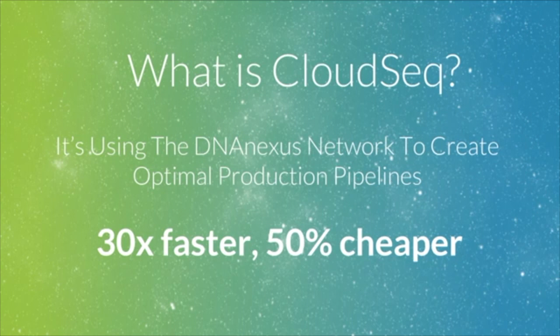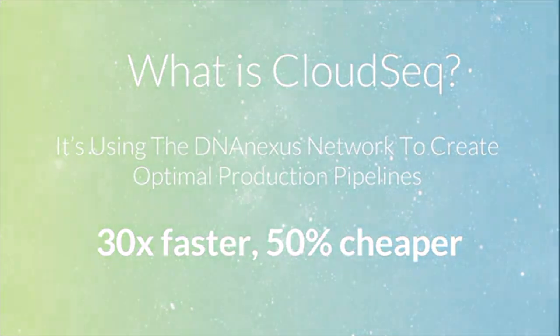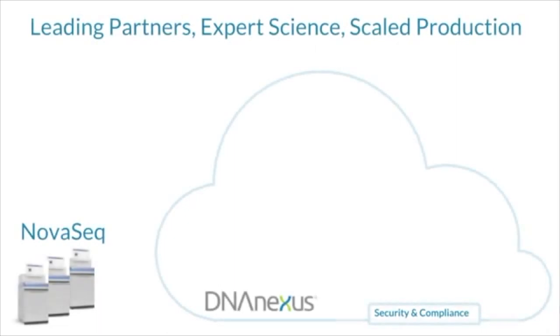The CloudSeq solution provides full access to the DNA Nexus platform, fixed pricing models based on instrument output and individual need, and bioinformatics support to tailor this solution to your lab or institution. If we look at CloudSeq in more detail, this solution is about how choice and efficiency lead to better economics and data management.